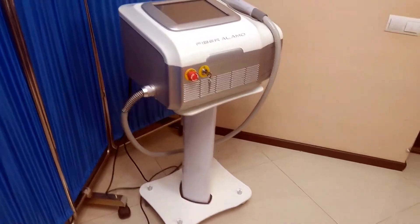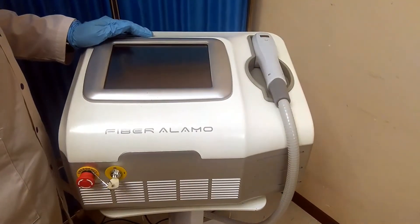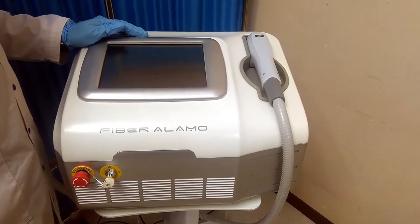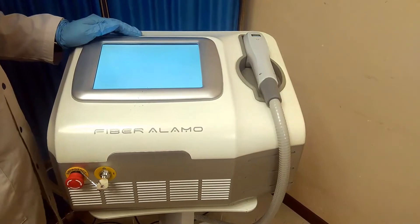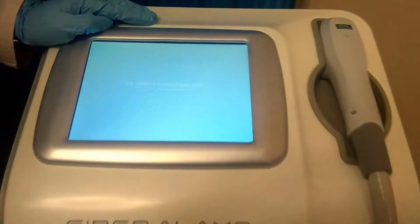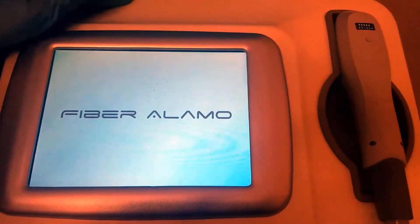This factor makes it easier for the specialist to carry out the procedure, since the hand does not get tired from prolonged use of a heavy nozzle, and increases its service life up to 50 million flashes. The Fiber LMO fiber optic diode laser is designed to evenly distribute energy with a small divergence angle for softer and more efficient depilation.